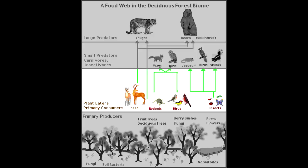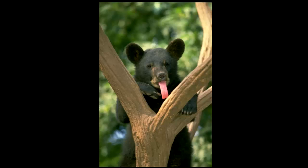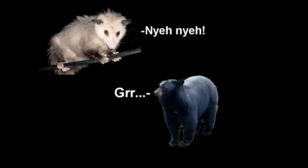Primary consumers feed primarily on the leaves and fruits of the many plants in the forests. Secondary consumers feed on the primary consumers, and large predators like bears and cougars feed on the secondary consumers. Bears, however, are omnivores, and generally only eat berries unless provoked by a delicious-looking possum.